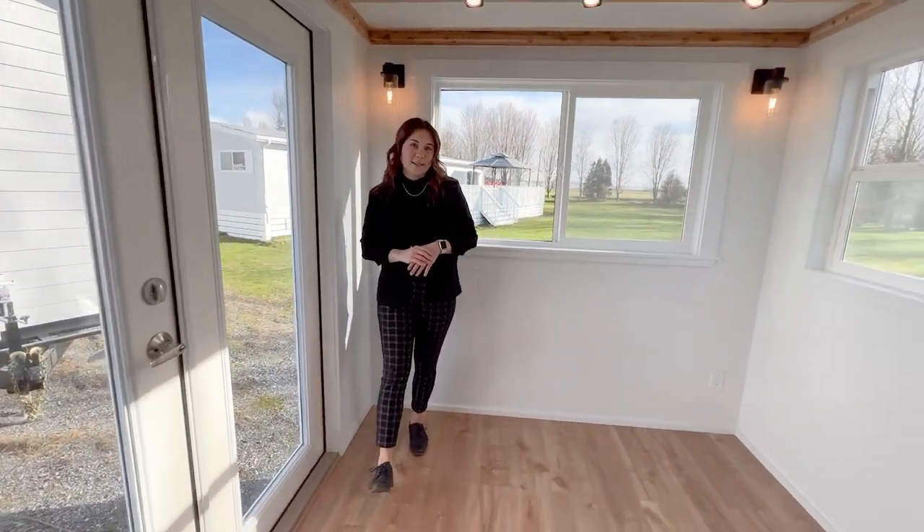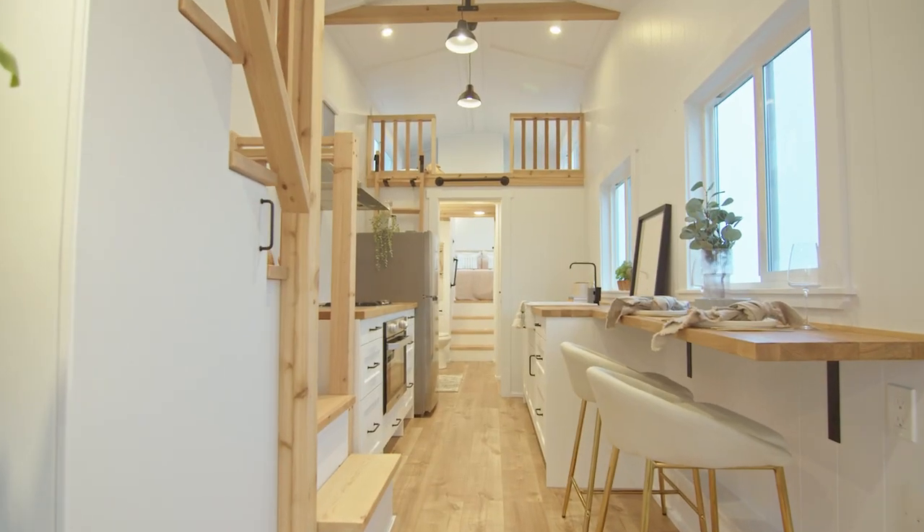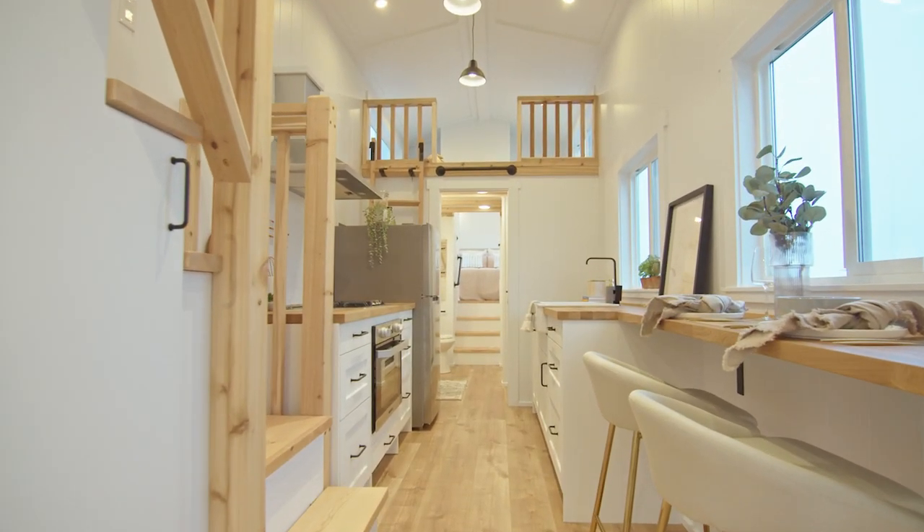And cozy at the same time. When you walk into the kitchen space, you immediately see the eating bar — perfect for two people. You can also squeeze in three.